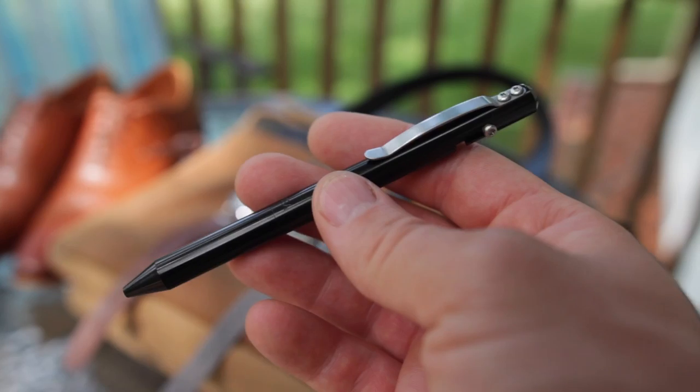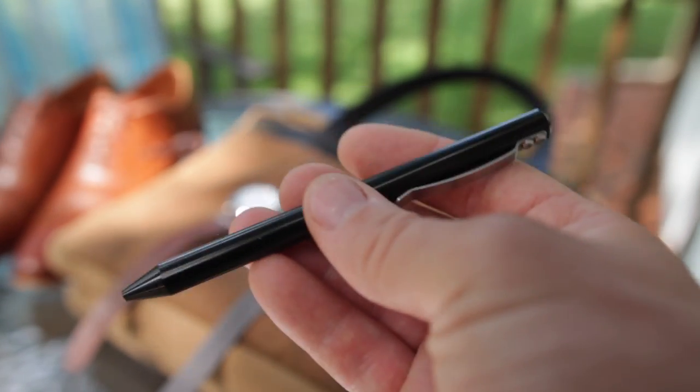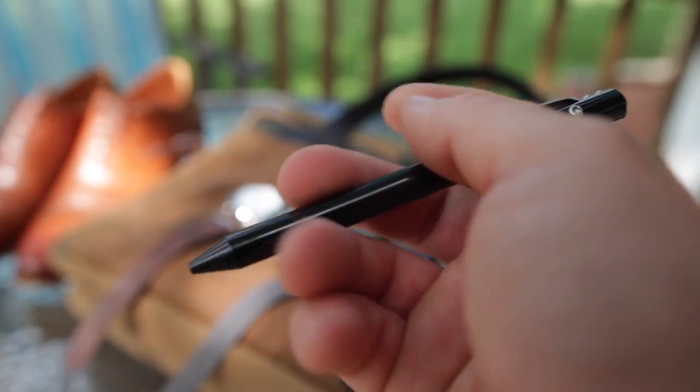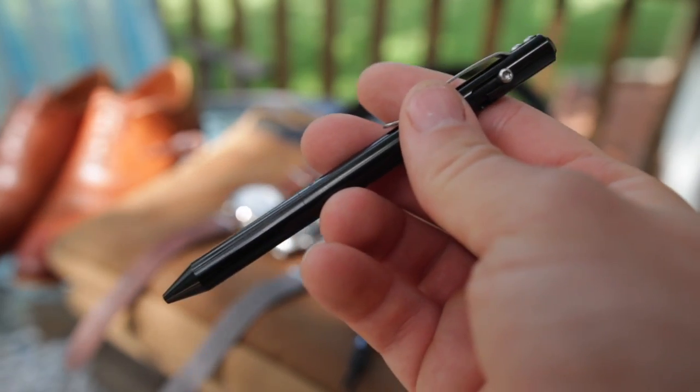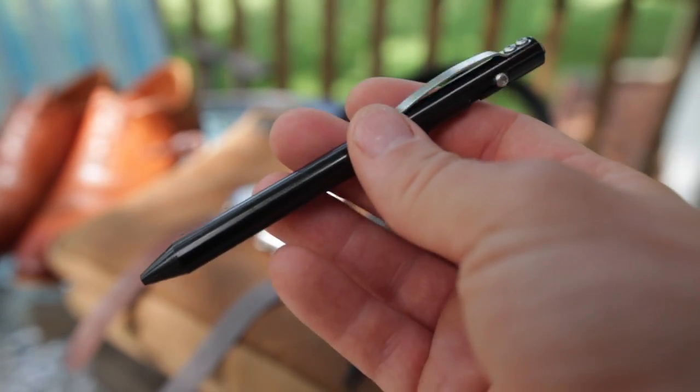The fit and finish is right up there with the Tactile Turn. It's lighter weight, a little skinnier, so for me this is about as good as it gets with ballpoint pens — this Max Magcol bolt action pen. Absolutely fantastic, especially in the lightweight version in black. It is just so stealthy and cool.